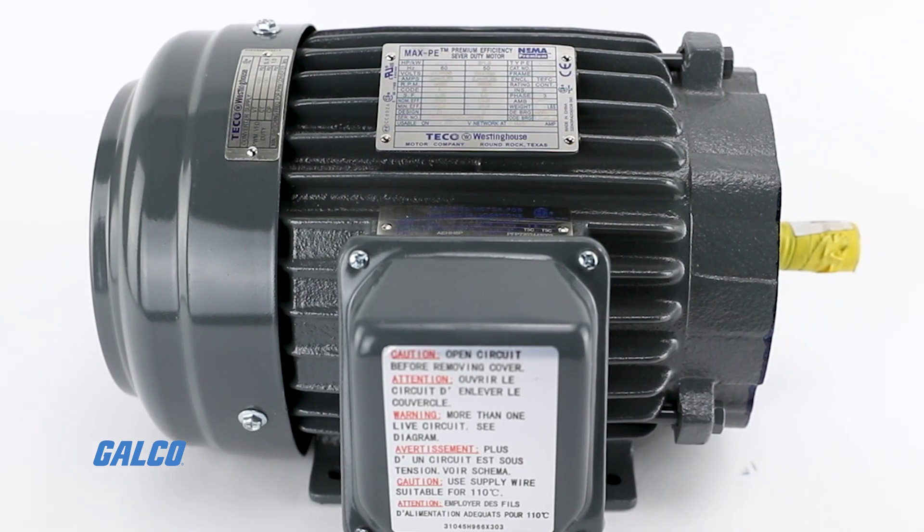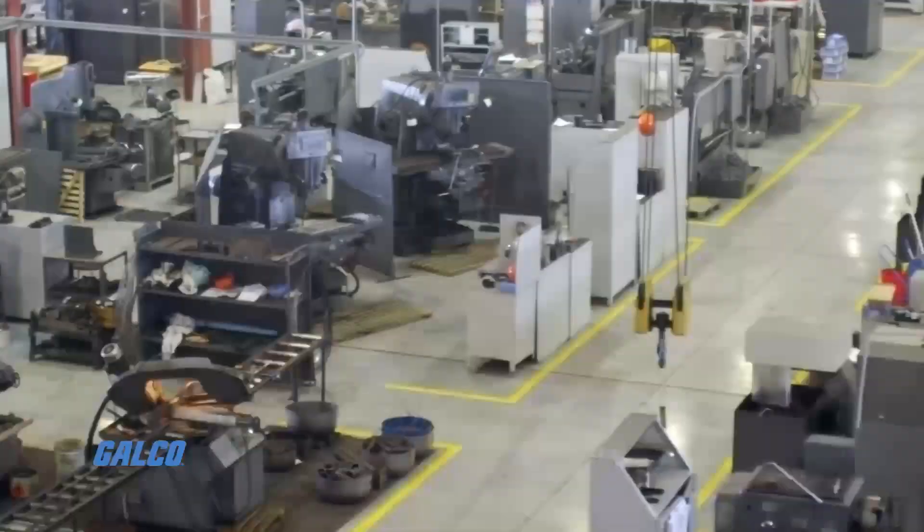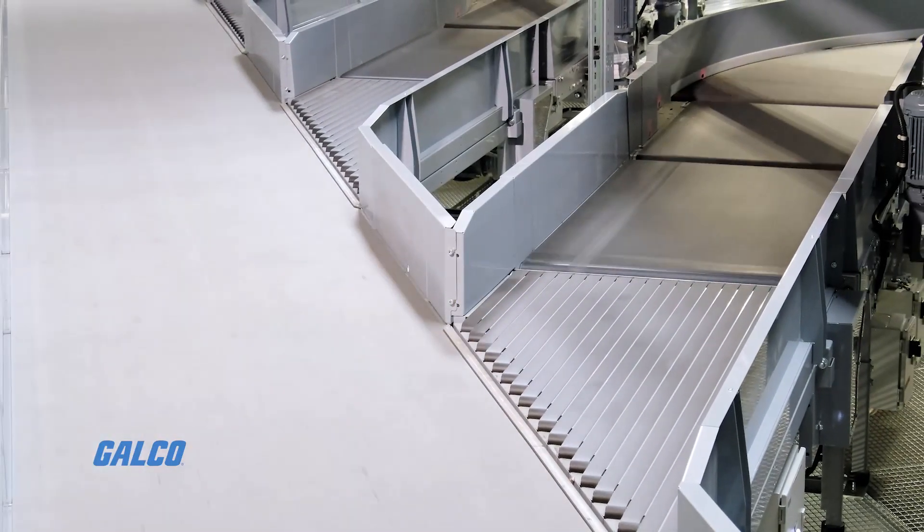intended for use in applications involving fans and blowers, pumps, crushers, compressors, mixers, and conveyors.